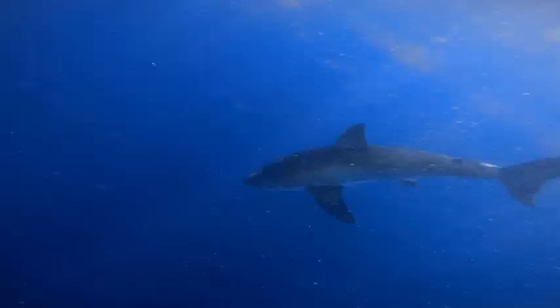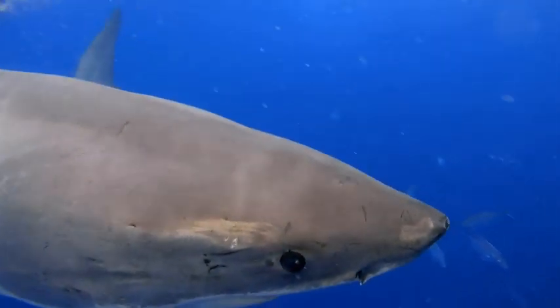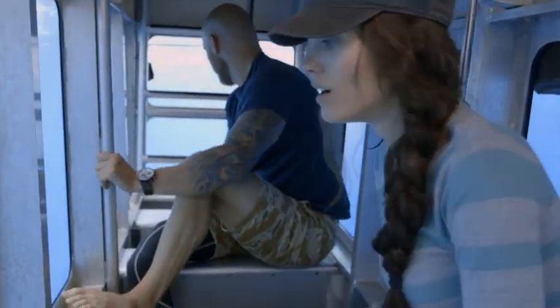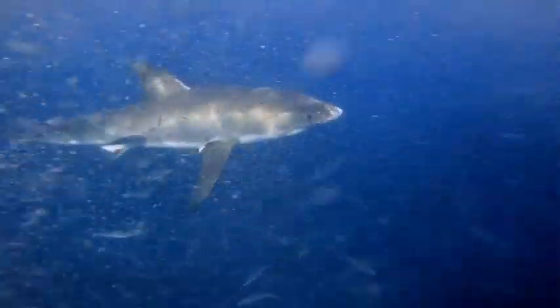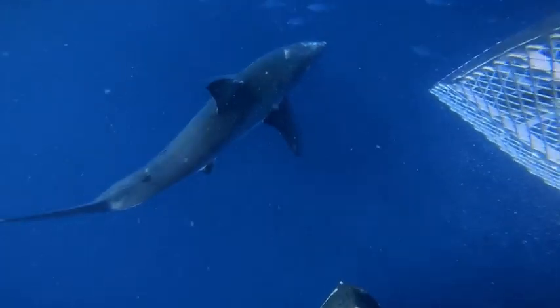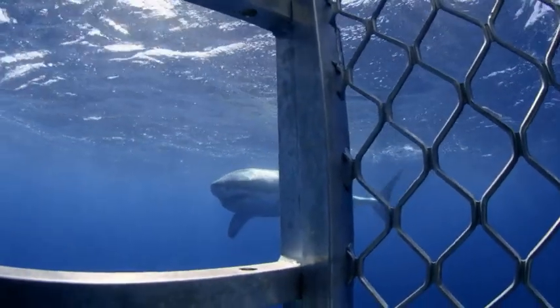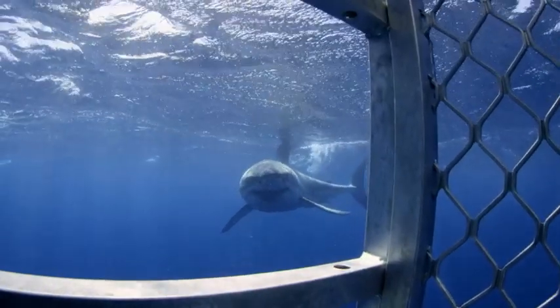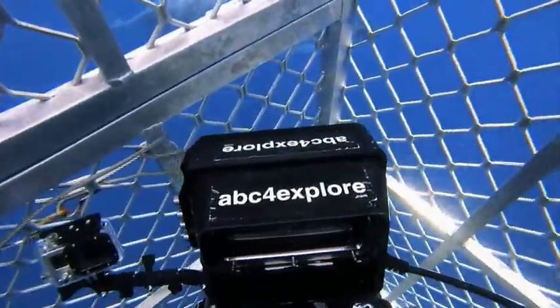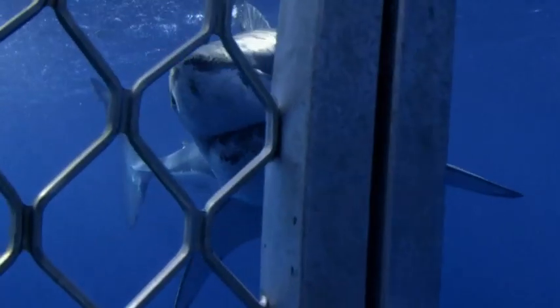A 12-foot great white soon arrives and circles the cage. Soon after, another shark enters the area — this one over 14 feet. He gets his first shot of a massive white. That is a huge shark.